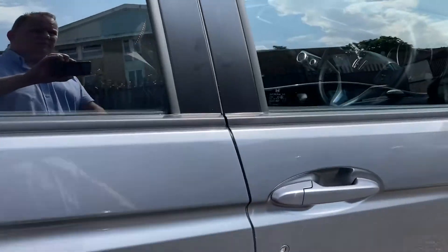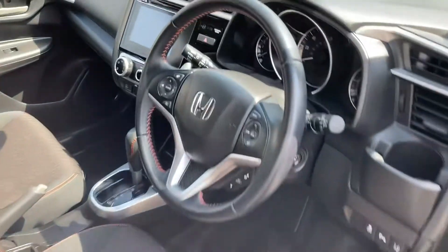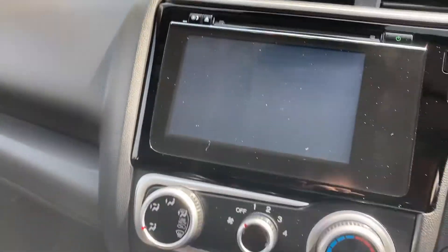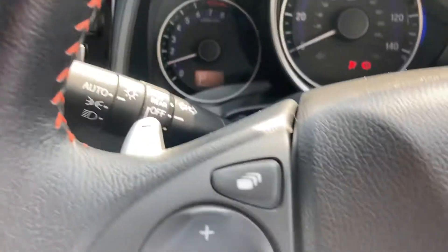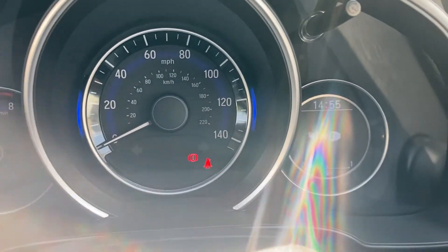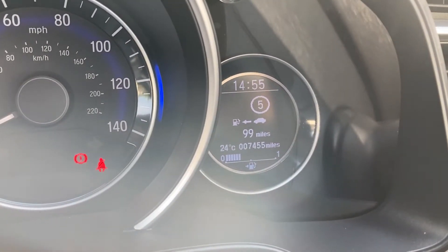As we come into the cabin of the vehicle, I'll just bring you to show you some of the controls and features. Straight away when we start the engine up, you'll be able to see the display there with the 7,455 miles.